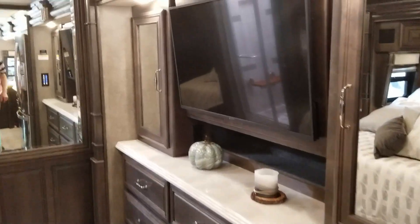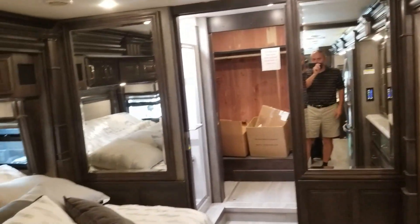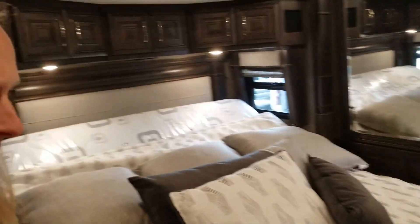Hat bath — a little bit tight, but not too bad. It's got the full storage across the back, the cedar-lined closet. I mean, look at this.